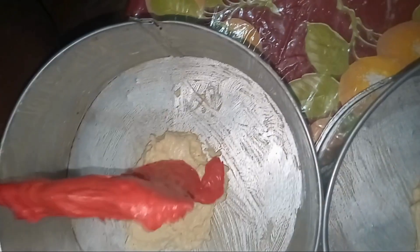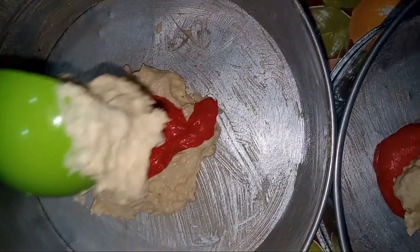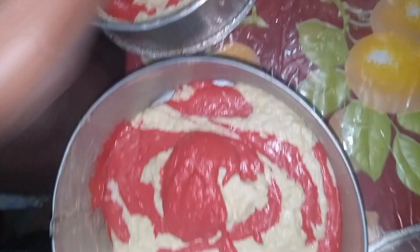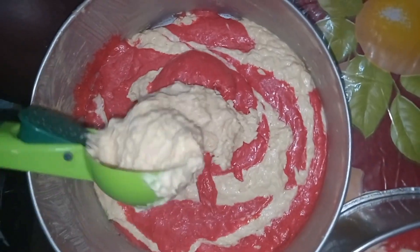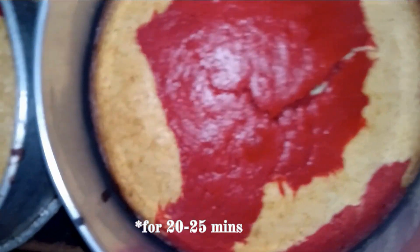Into the already greased baking tins, scoop the batters in alternating fashion so that everything in the mixing bowls is transferred into the greased baking tins. And these are the batters we are going to bake.